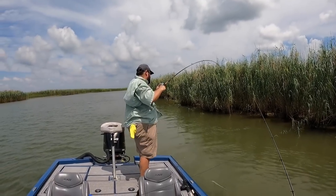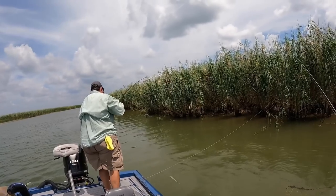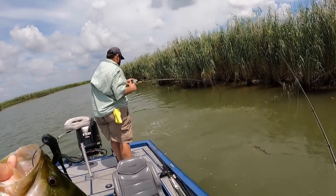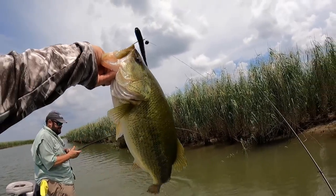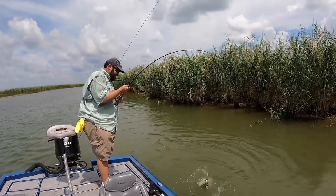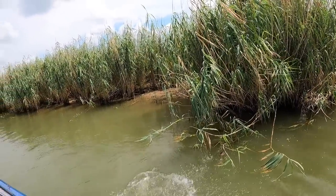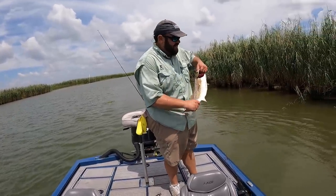C-Mac - redfish, gotta be. That was the fish of the day until C-Mac caught that red. Well, really the fish of the day, C-Mac, was that flounder. You need to net him - the net's right by your feet. Don't snap your rod. Big boy. Just let him go.